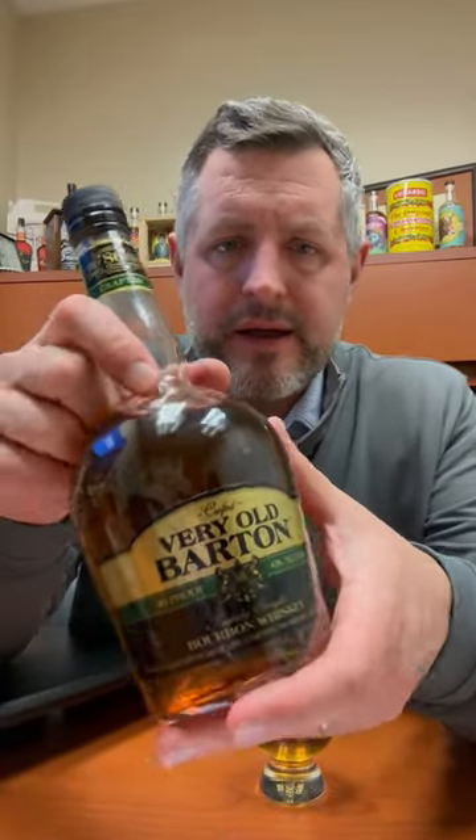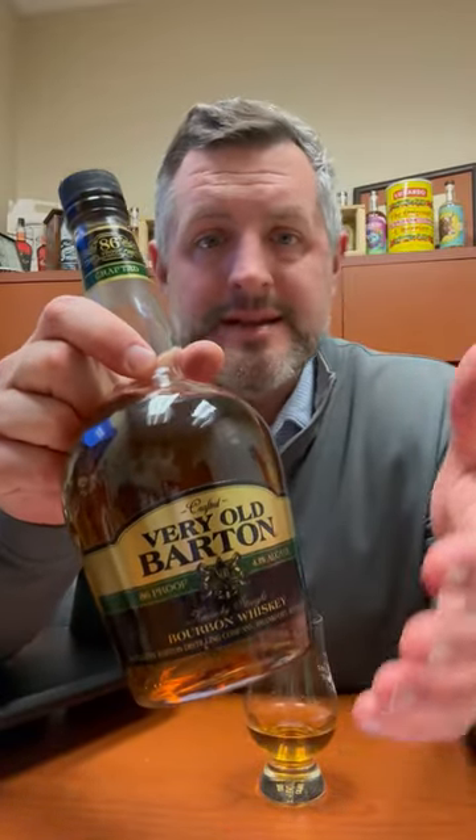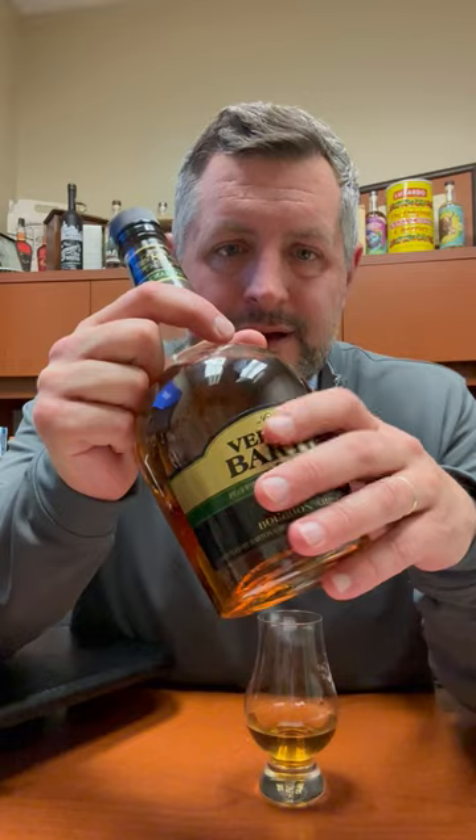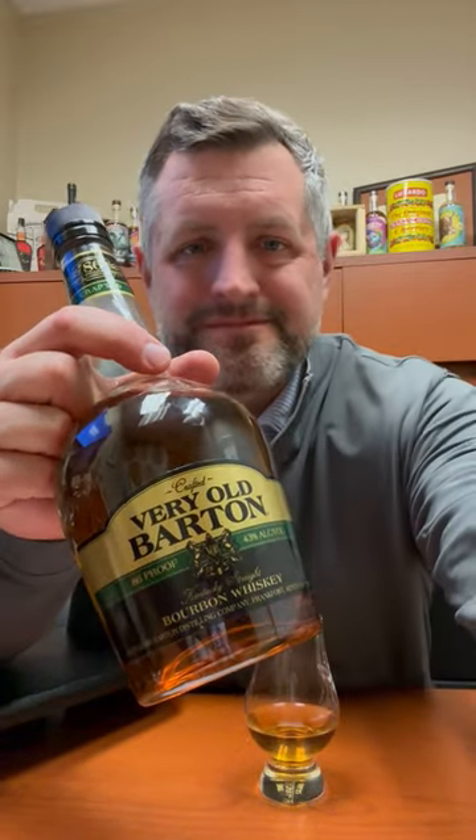This has a lot of body, a lot of depth for what it is — 86 proof, at this age, at this price point. It's a deal. And the fact that you can still get a bottle with this label, you got to go for it. Cheers.